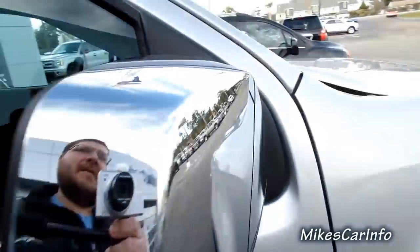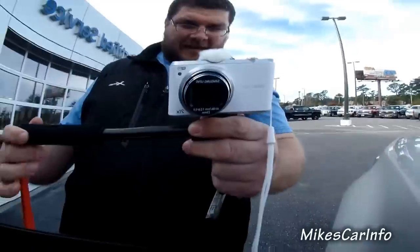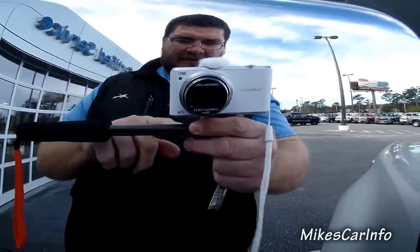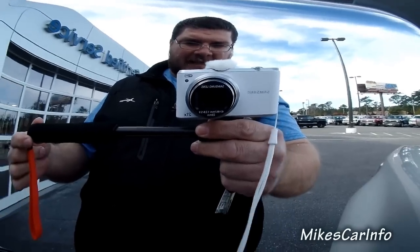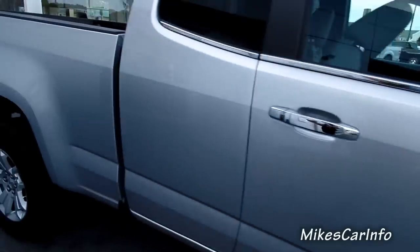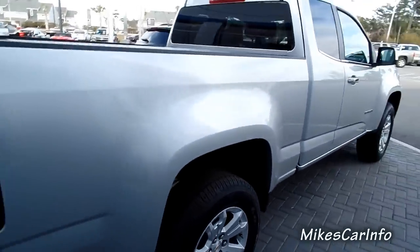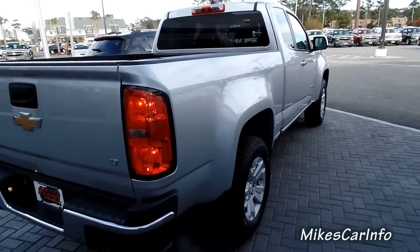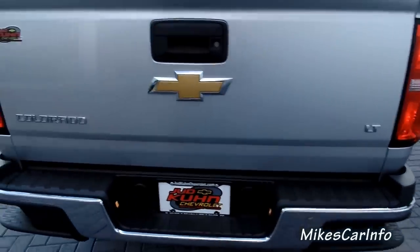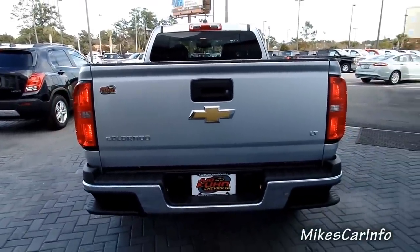Alright, so there's the rear view mirror — we've got some chrome on the back of it. So let's move back here. You can see the truck has a little bit of a slant to it, it kind of gives that traditional pickup stance. This is the LT trim, and I'll copy and paste the whole window sticker in the description so you can look through all the options if you're interested.